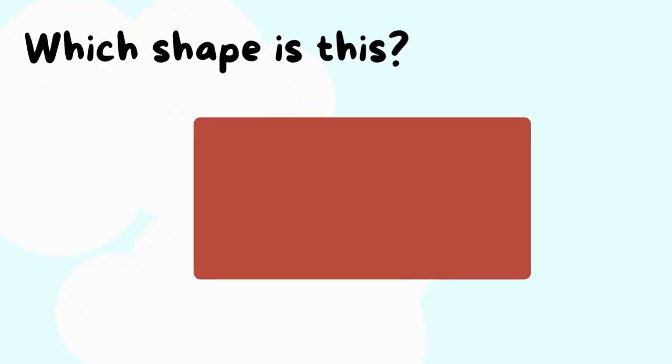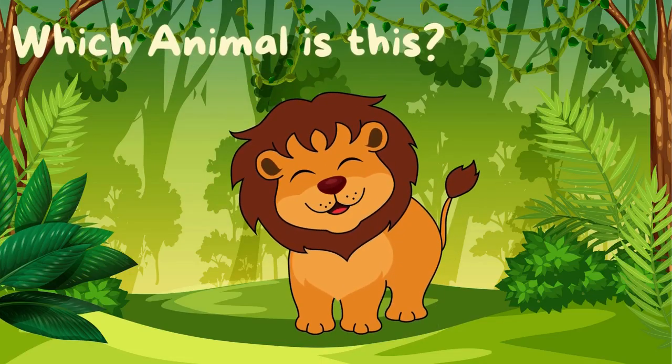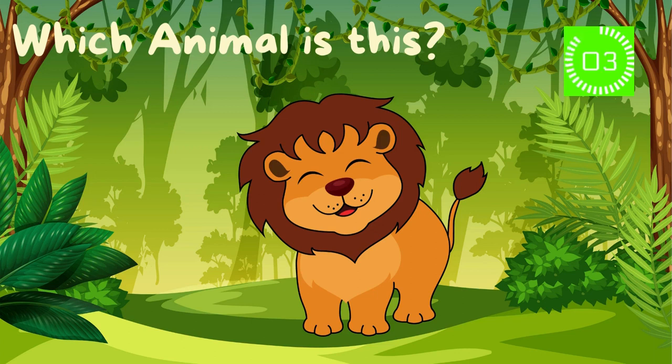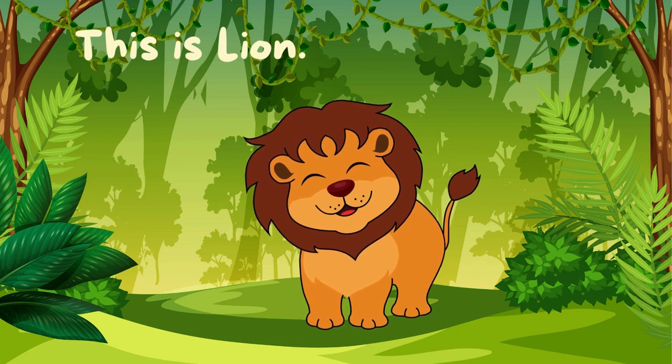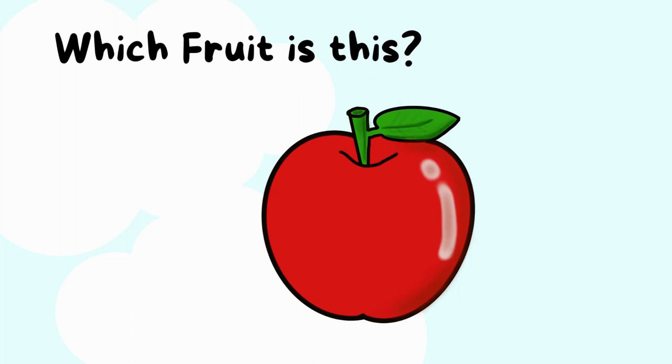Which shape is this? This is a rectangle. Which animal is this? This is a lion. Which fruit is this? This is apple.